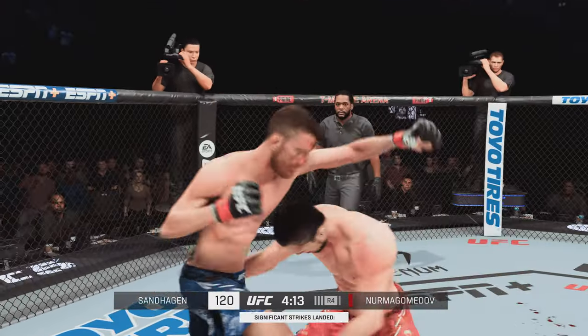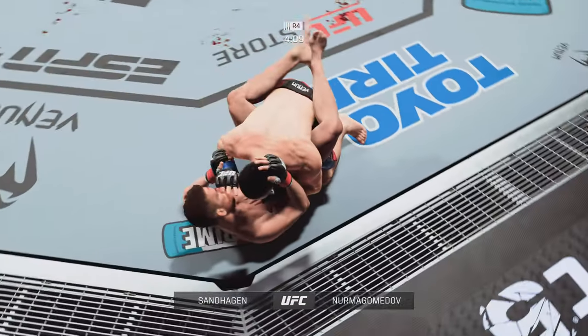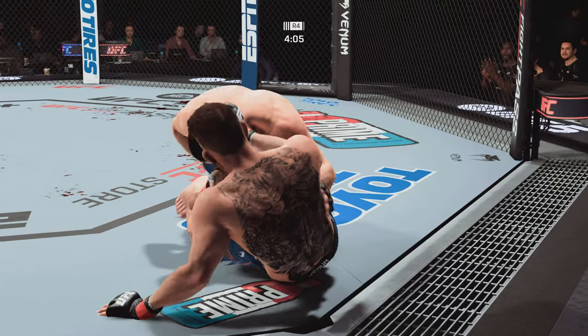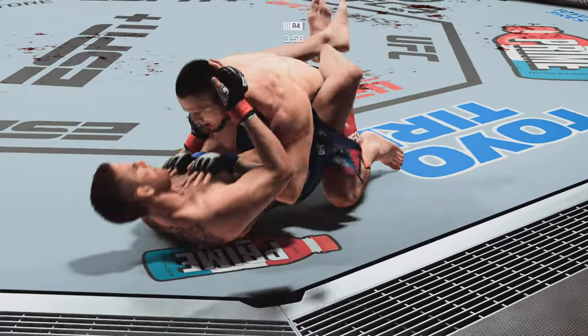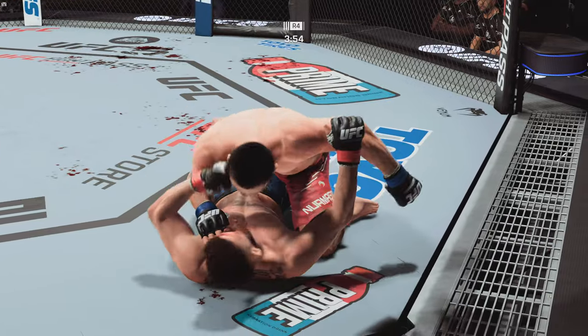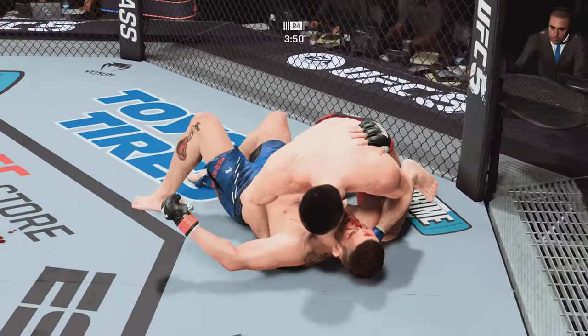The most significant stat in this fight, you can see it right there on the bottom of your screen — the body work. Nurmagomedov gets the double leg takedown. He passes the half guard and he's not posturing to land punches, so look for a submission attempt. You know this is the hurt business, and both guys are compromised at this stage of the fight.